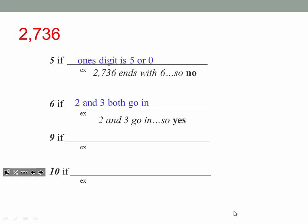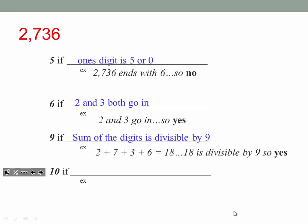We're skipping 7 and 8 — we're going to do those in class. For 9: how do you know if 9 goes into a number? Exactly the same as 3 — we've got to add the digits. The sum of the digits must be divisible by 9. The sum of the digits gave us 18. Does 9 go into 18? Yes, it does. So that means 9 can go into this number.